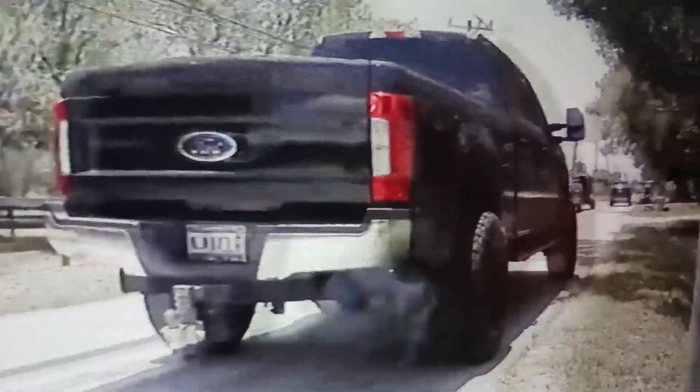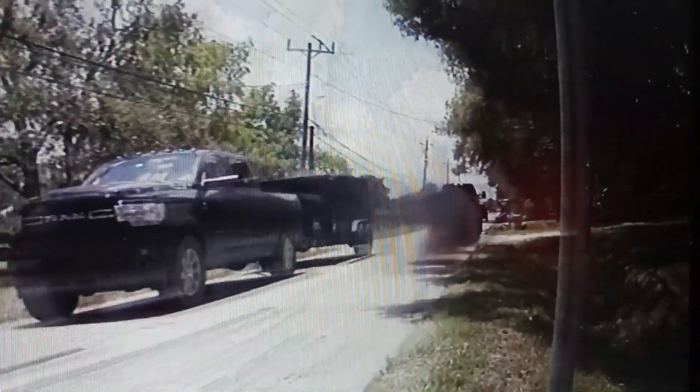He started revving his motor up. Look — that piece of garbage don't even need to be on the road.